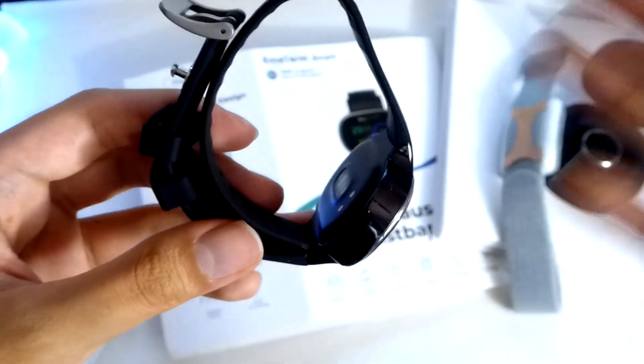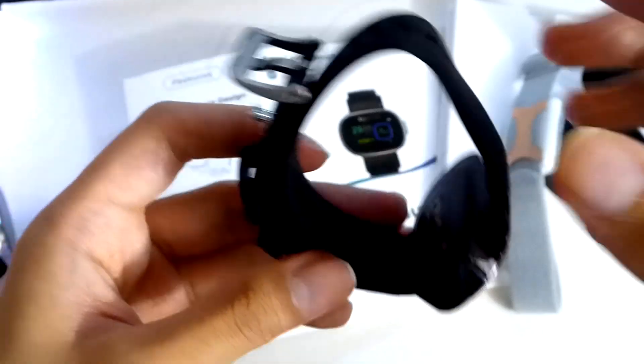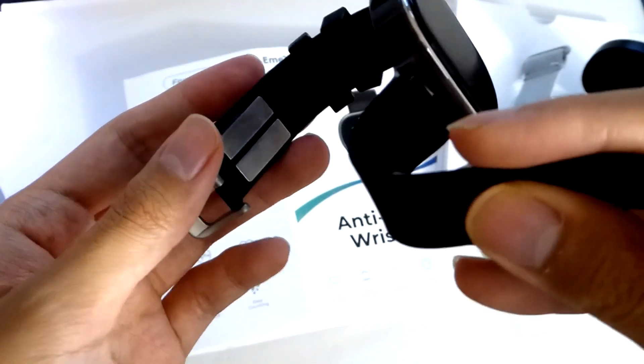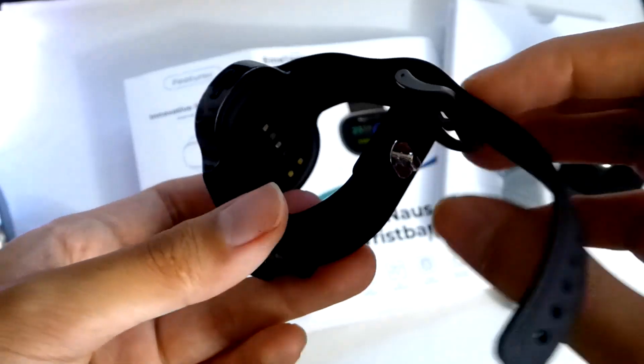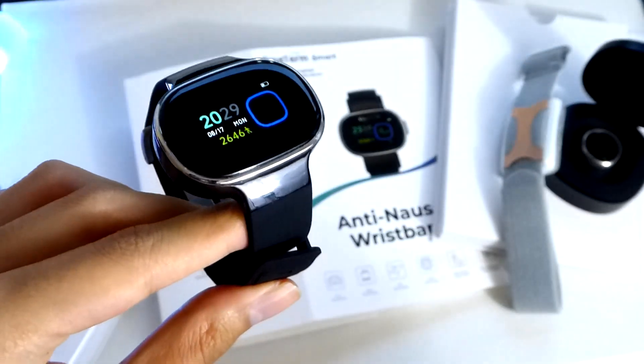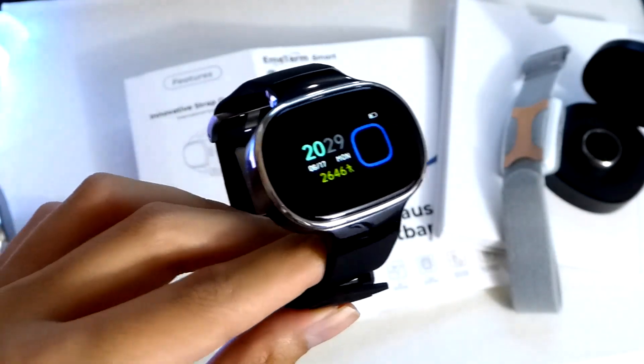At the very least, this is comfortable to wear, and surprisingly the TENS part — which is the most important aspect — does work, at least in the sense that they advertise. You can check out more details in the links down below. A very strange, quirky wearable. That has been the M-Term Smart anti-nausea smartwatch.